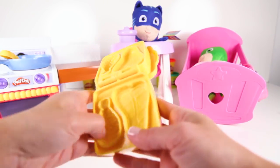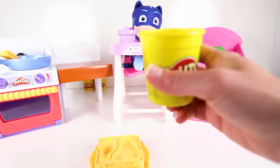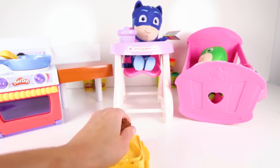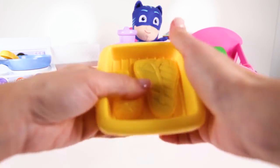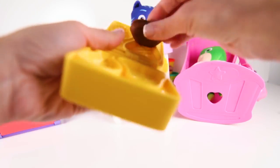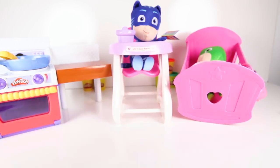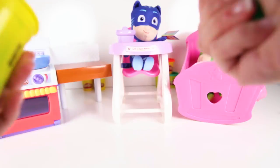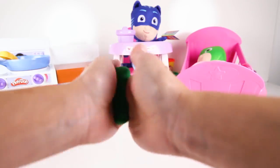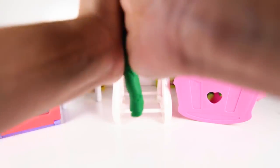Let's make a big steak for Catboy! Let's take some brown Play-Doh, and here is our steak! It looks so good! And we need some healthy vegetables for dinner! How about some string beans? Do you know what color string beans are? That's right — string beans are green! And when we roll up the green Play-Doh, we have fresh string beans!